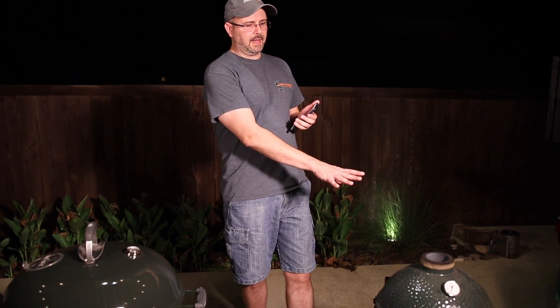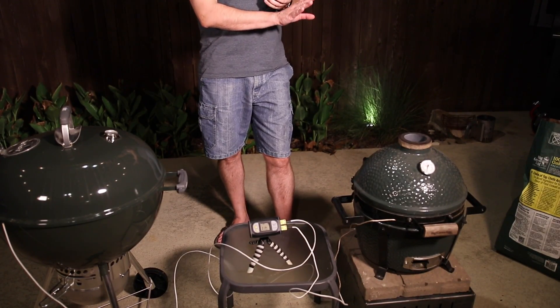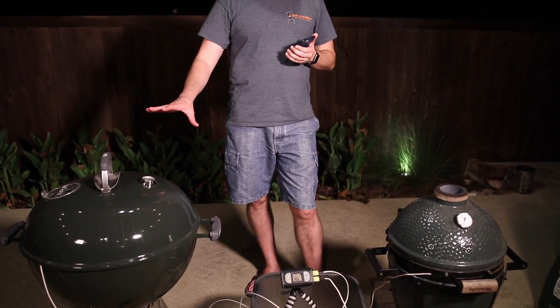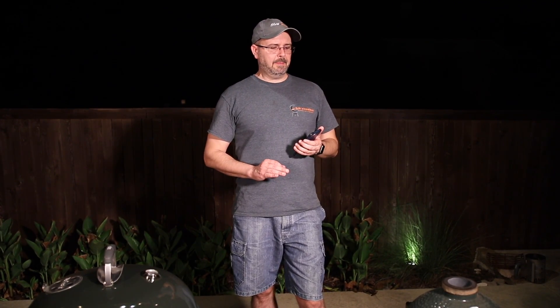Hi, this is Dave from Adrenaline BBQ Company. Earlier today we did a comparison test between the Slow and Sear and the Big Green Egg using Big Green Egg's perfect steak recipe, and we demonstrated how the Slow and Sear actually competes with the biggest, baddest searing machine out there as far as grilling steaks.